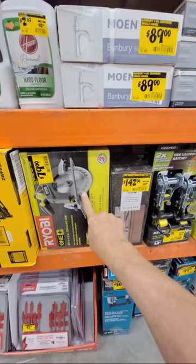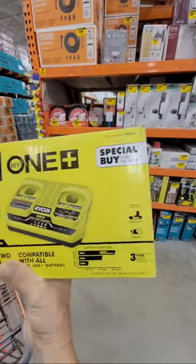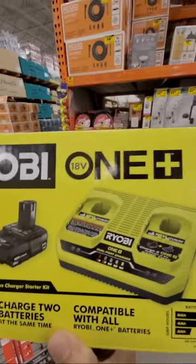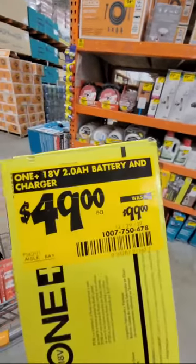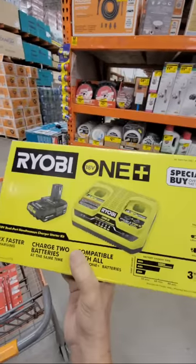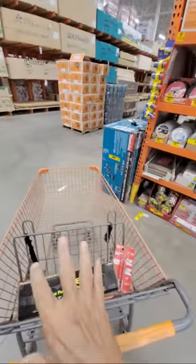There's the Ryobi circ saw for $79. And look at this — a simultaneous charger that charges two batteries at the same time, and it also comes with a two amp-hour battery, for $49. The normal price is $99, so I jumped on this deal. It would have been even sweeter with a four amp-hour battery, but still a great deal for a simultaneous charger.